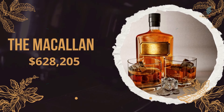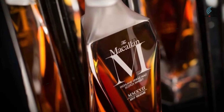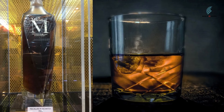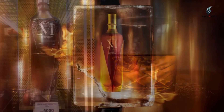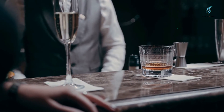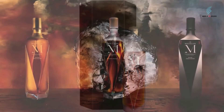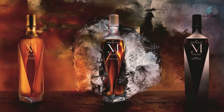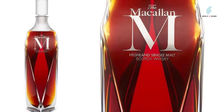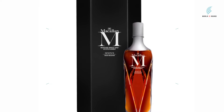Number 2: The Macallan M, $628,205. The Macallan M is one of the best old and pricey whiskeys, last sold for $628,205 at an auction in Hong Kong. The whiskey is rare and worth a lot of money — the vintages used range in age from about 25 years to more than 75 years, and all of them were aged in Spanish oak. The decanter is made by hand out of crystal by a group of 17 expert crafters. It is a 6-liter bottle that is very hard to find, and as time goes on, its value will only go up.